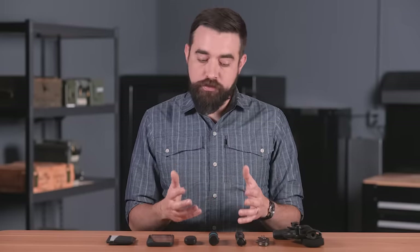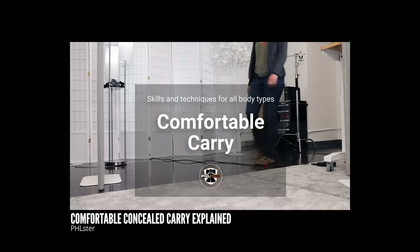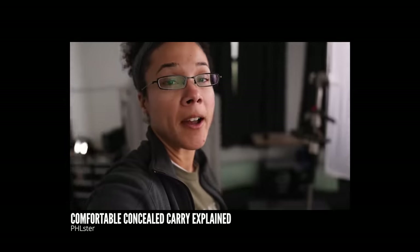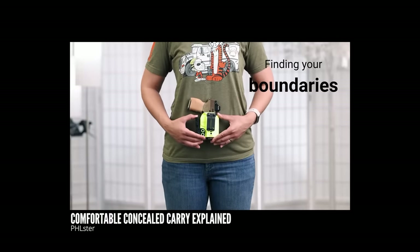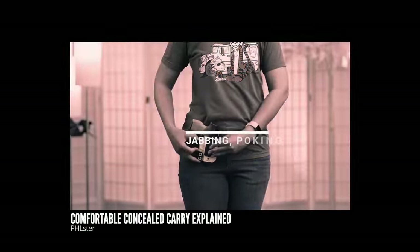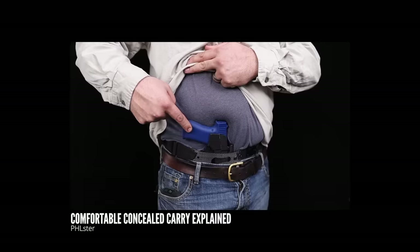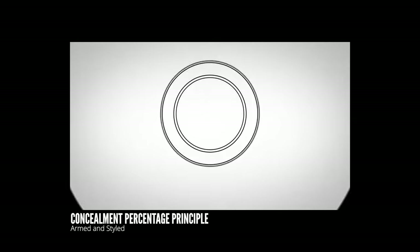I think that's a phase of the concealed carry journey that a lot of us go through at some point. Hopefully as we develop our knowledge and skills, we also develop a more nuanced approach to the hardware and understand that there are different solutions to different needs. My friend Sarah from Philster Holsters recently released an excellent video on this topic — she explains why we should not just ignore discomfort from carry gear, then outlines extremely helpful tips on how to alleviate common comfort issues just by making minor changes to how gear is set up or positioned on your body.